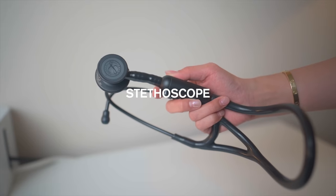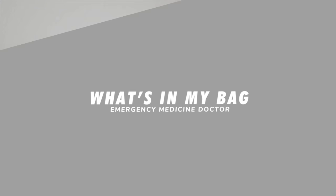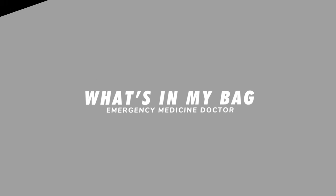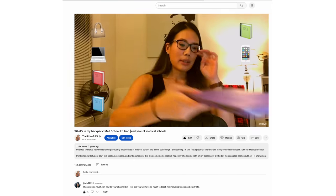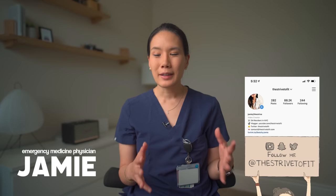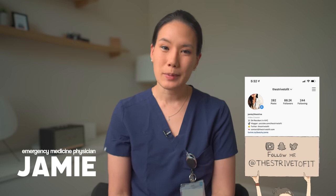I carry four things with me to the hospital: an ID badge, a stethoscope, a pen, and a source of caffeine. I've done this video pretty much every year since medical school and all throughout residency. And every year, my bag gets smaller and smaller. Now that I'm attending, I'm just down to four essential things that I bring with me to the hospital.